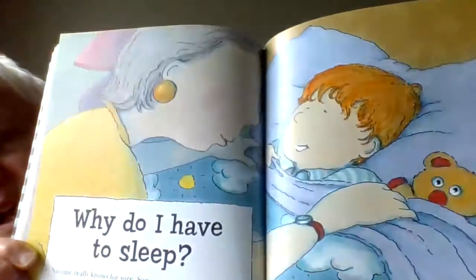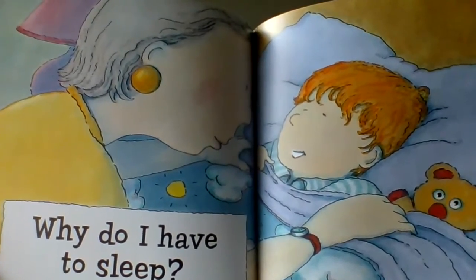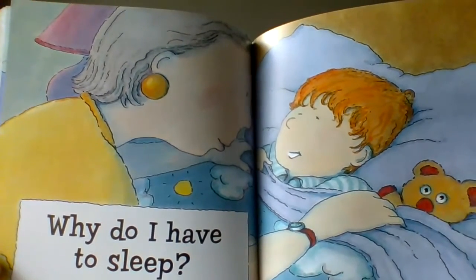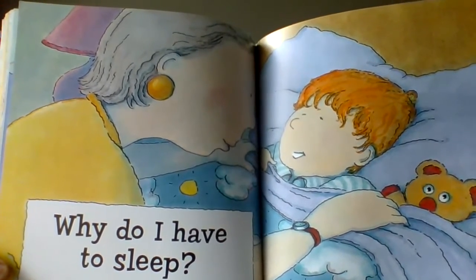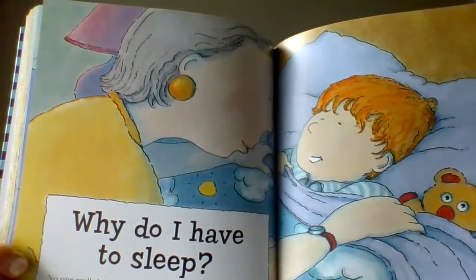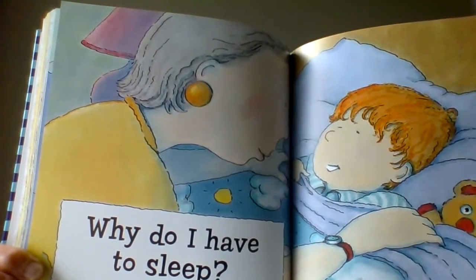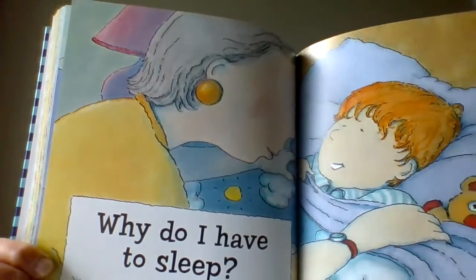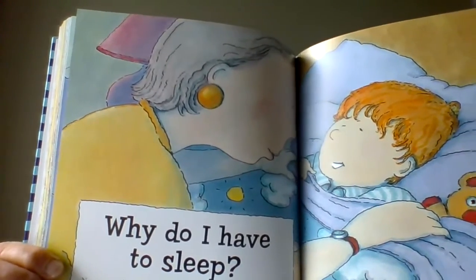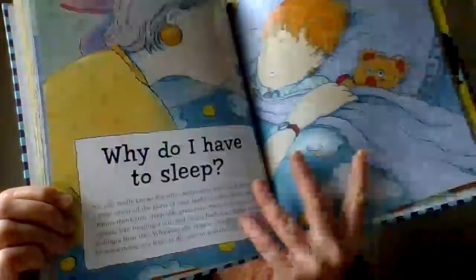Well, why do I have to sleep anyway? You know what? No one really knows for sure. Some scientists think you need a time when all the parts of your body can slow down and rest. Others think that sleep gives your body a chance to make repairs, like healing a cut, and to get back the energy you've used during a busy day. Whatever the reason is, sleeping must be something we need to do — otherwise, we wouldn't get sleepy.